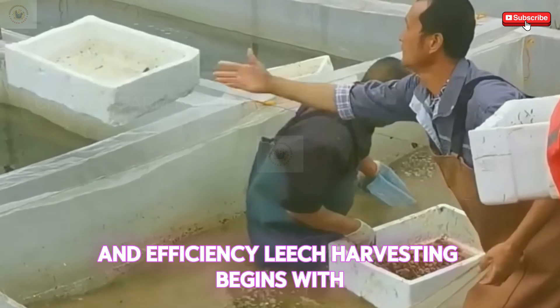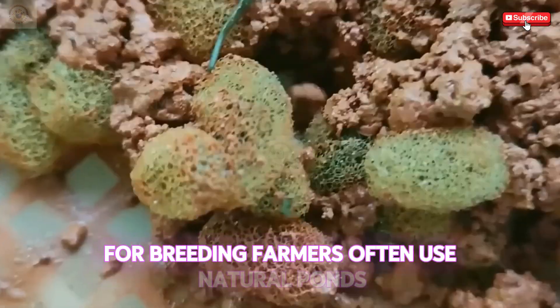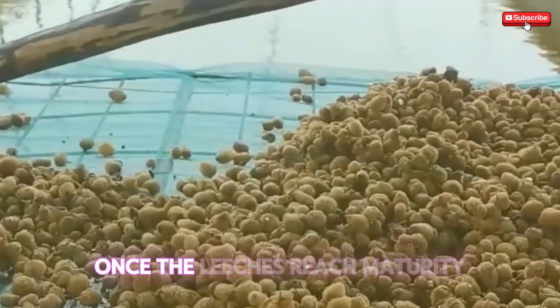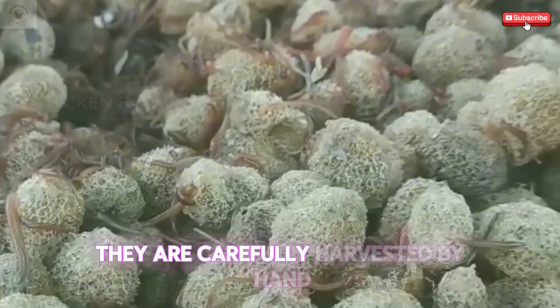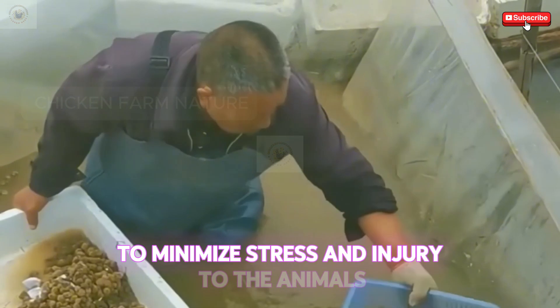Leech harvesting begins with the identification of suitable environments for breeding. Farmers often use natural ponds or artificial tanks that replicate the leech's natural habitat. Once the leeches reach maturity, they are carefully harvested by hand or through mechanized methods to minimize stress and injury to the animals.